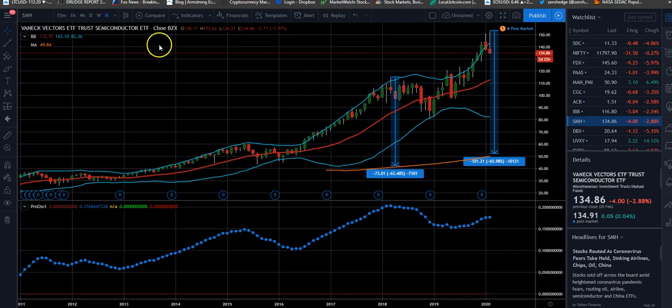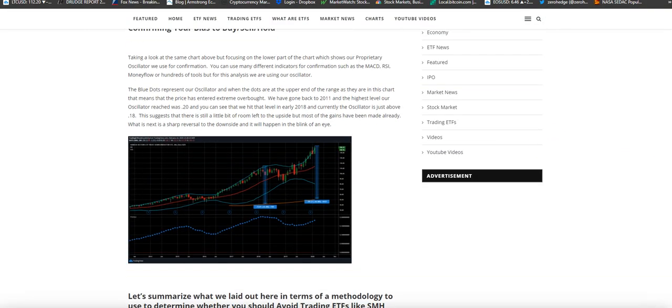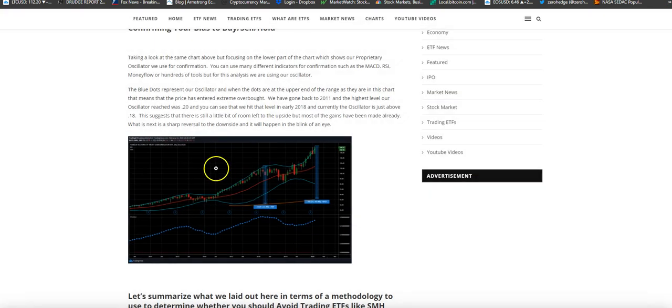So we're just going to do a quick update to see where we're at. This is also a monthly chart. Today we closed down to 134.86. In the article we had mentioned that our oscillator — which is the blue dots here — was approaching the 0.20 level, which historically was the high point. We mentioned that it suggested there was still a little bit of room to the upside left, but most of the gains had already been made and what's next is a sharp reversal to the downside, and it will happen in the blink of an eye.